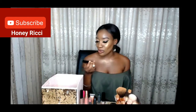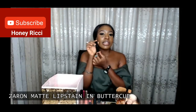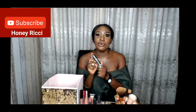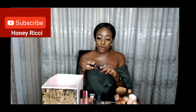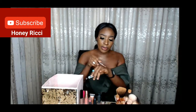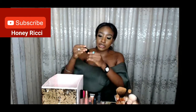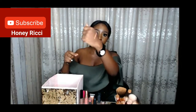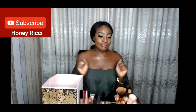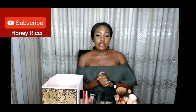So the first one I want to talk about is the Zaron matte lip stain liquid lipstick in Buttercup. I just started wearing this a few months ago and I absolutely love it. It's like a nude brownish shade with some orangeish undertones — really cool, kind of a natural color. I'm going to test it on my lips now.